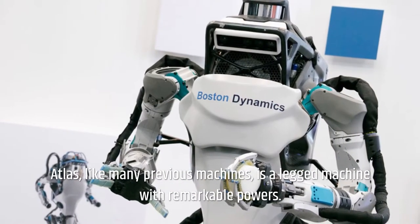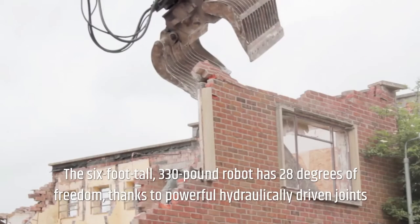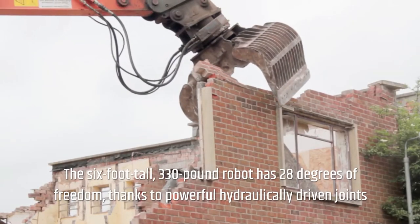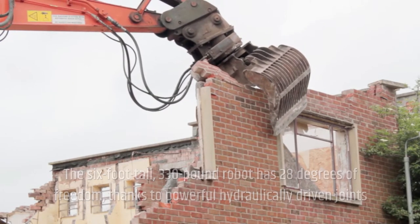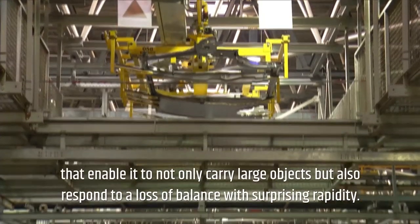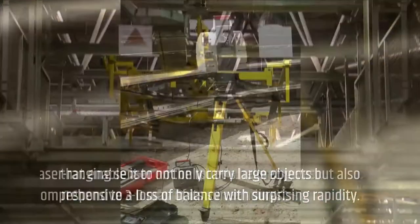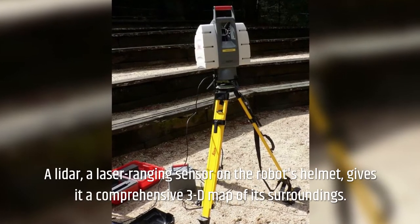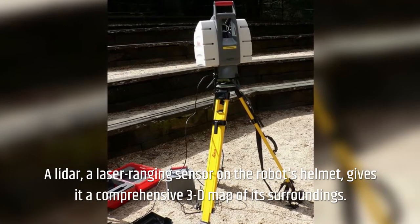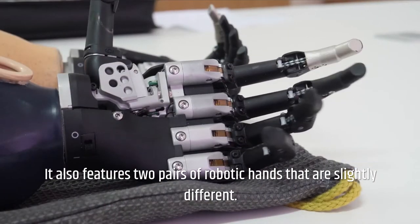Atlas, like many previous machines, is a legged machine with remarkable powers. The six-foot-tall, 330-pound robot has 28 degrees of freedom, thanks to powerful hydraulically-driven joints that enable it to not only carry large objects but also respond to a loss of balance with surprising rapidity. A LiDAR laser-ranging sensor on the robot's helmet gives it a comprehensive 3D map of its surroundings. It also features two pairs of robotic hands that are slightly different.